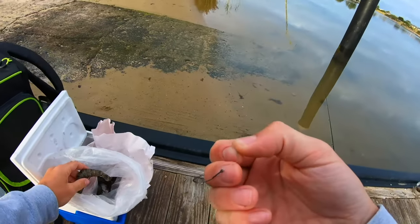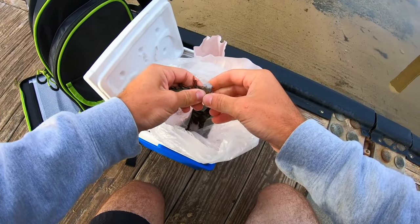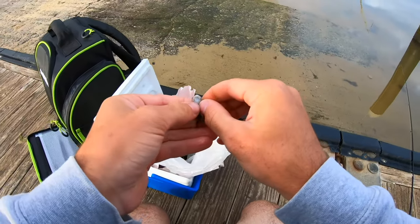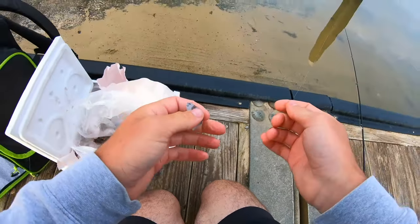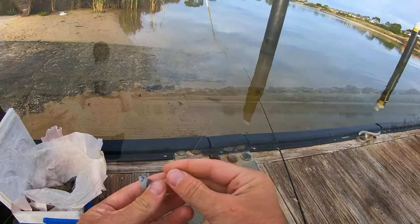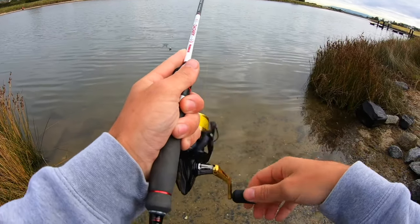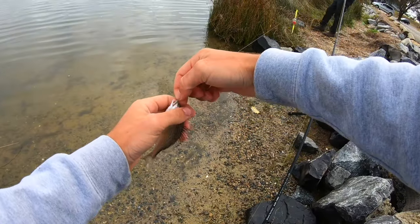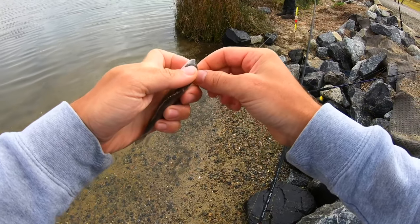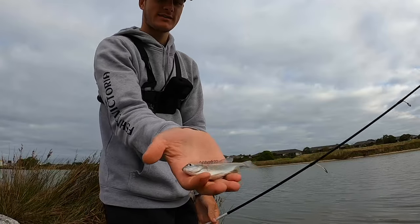Out of curiosity, put a small hook on with some fresh prawns, put a piece on - you watch a brim or big mullet or something smash this. Yep, got one - oh my god, it's a brim! It's the smallest brim I've ever got. Look how small that brim is - back you go.